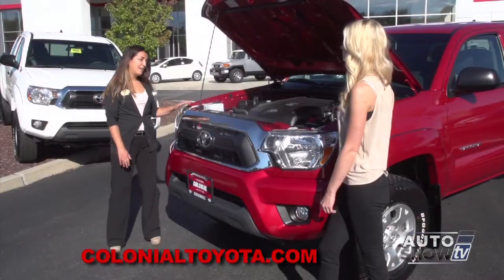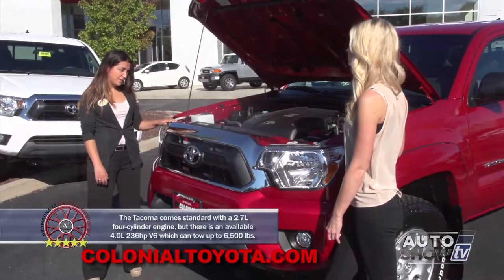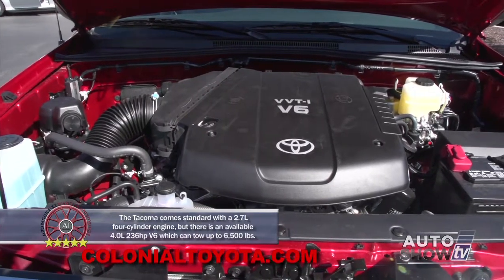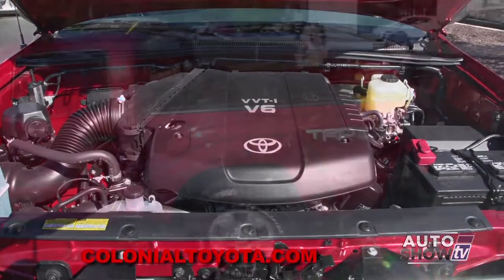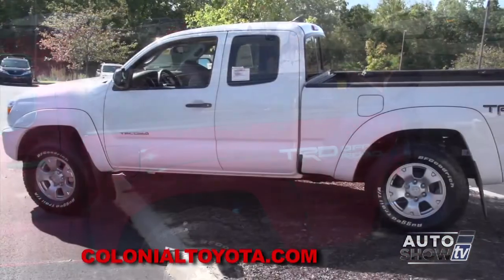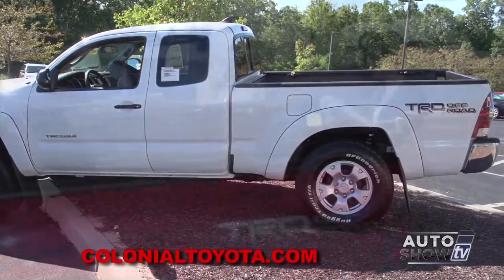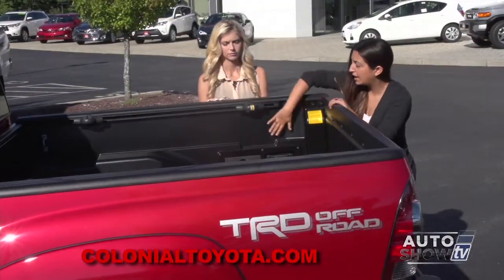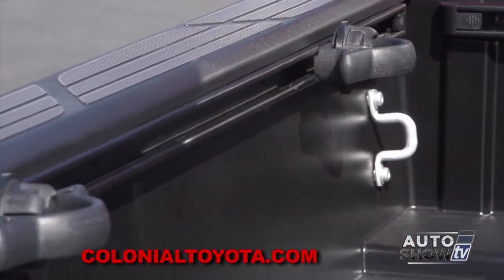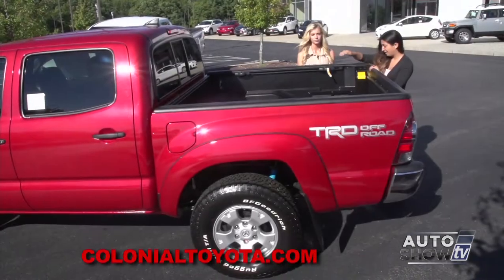What we have here is a V6 — variable valve timing with intelligence — producing 236 horsepower and 266 foot-pounds of torque. This is going to be a five-foot bed; it also comes in an available 6.1-foot long bed. Some come with a bed liner — this black lining you see on the inside — as well as the deck rail system, which has adjustable tie-downs that can be moved around the perimeter of the bed.